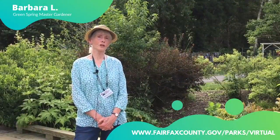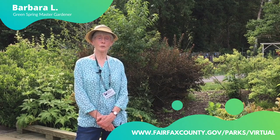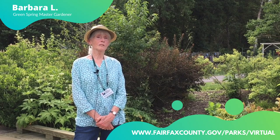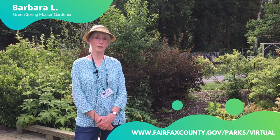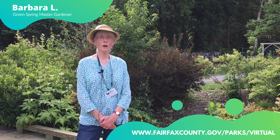Hi, I'm Barbara and I'm a Master Gardener here at Green Spring Gardens. We have 22 demonstration gardens. I'm standing in front of my favorite one, the Swale Garden. I love this garden because it is so hard-working.